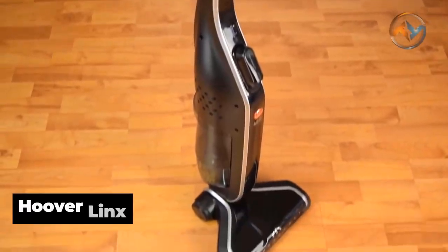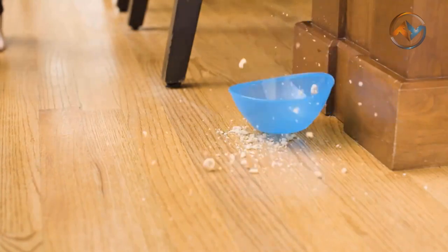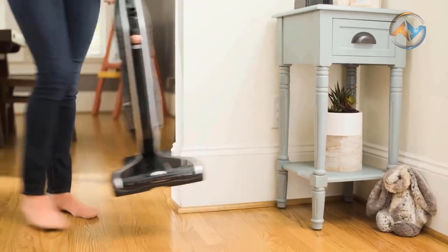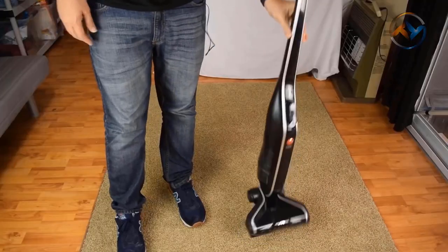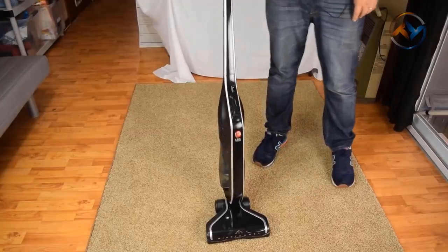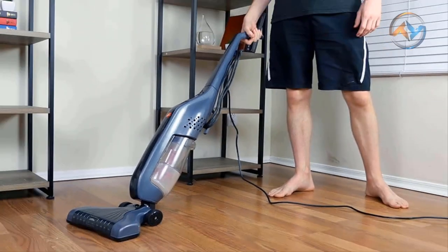Coming up, we have the Hoover Lynx Cordless Stick Vacuum, a smaller, lighter alternative to your full-size upright vacuum. Hoover Lynx Cordless Stick Vacuum marks the end to your daily messes. This sleek, lightweight, versatile stick Hoover vacuum cleaner is always ready to deliver upright performance, powered by a fade-free lithium-ion battery.